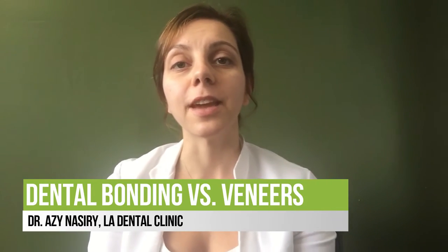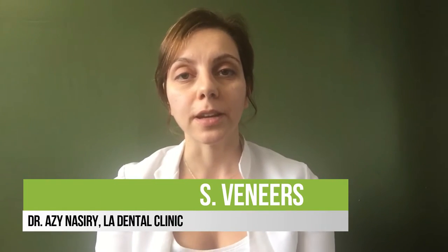Hi everyone, I'm Dr. Nasiri. Today I'm going to talk to you about some cosmetic procedures.